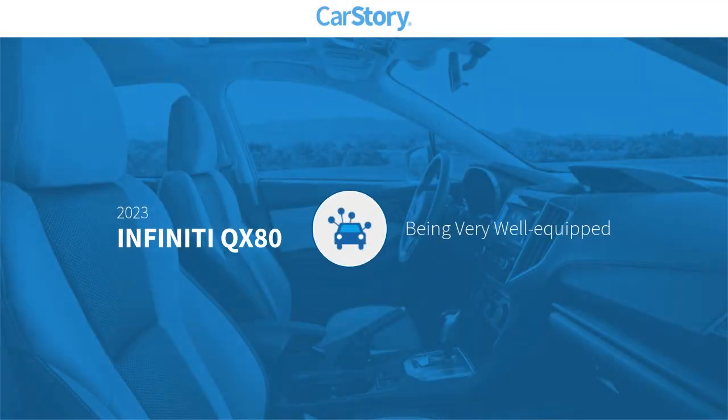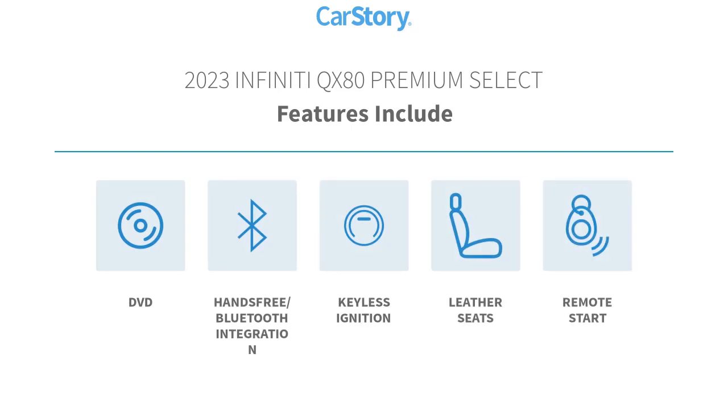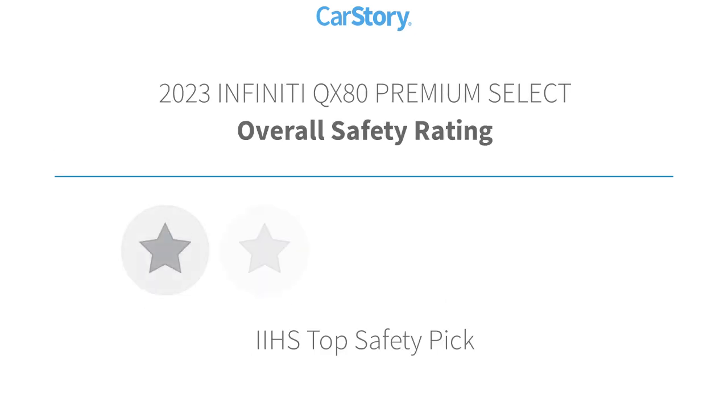CarStory research indicates this vehicle as being well-equipped with popular features. Features also include hands-free Bluetooth integration, keyless ignition, leather seats, and remote start with these ratings.